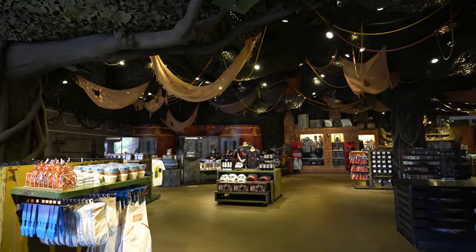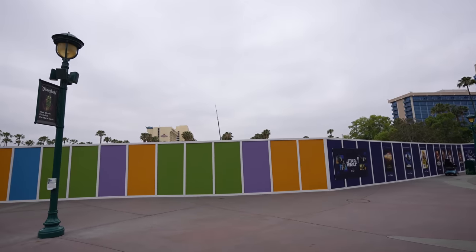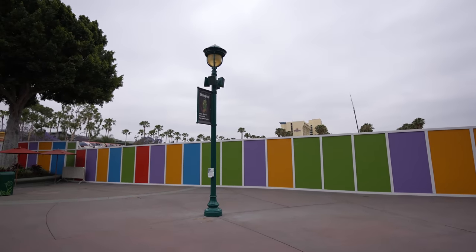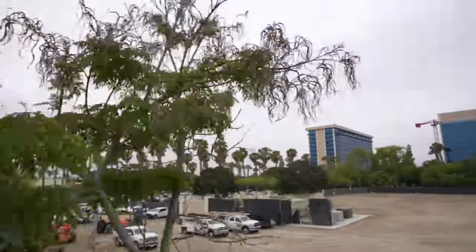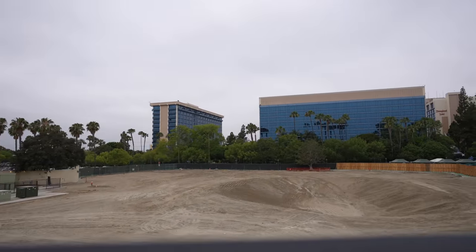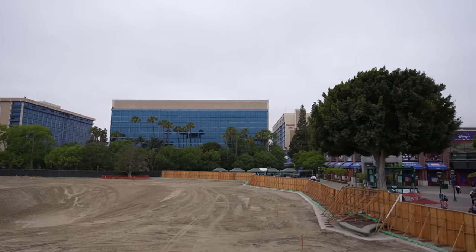That's basically it for the Star Wars Trading Post — there wasn't that much new stuff but those prints are really cool and I'll definitely come back for those. As usual I'm going to give you guys a look at the construction happening here in Downtown Disney. I was able to get on the monorail so I have a shot over the wall. Gateway to the Downtown Disney district and the Disneyland Resort hotels — not much has changed, it's still all dirt but that hole keeps getting bigger and bigger.